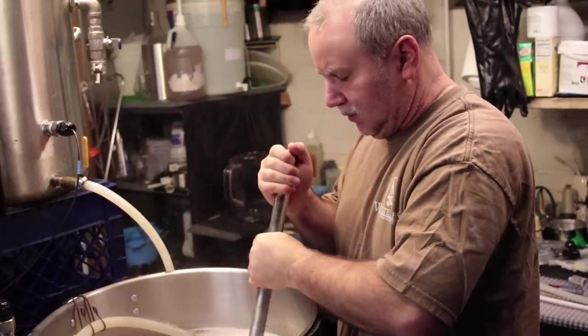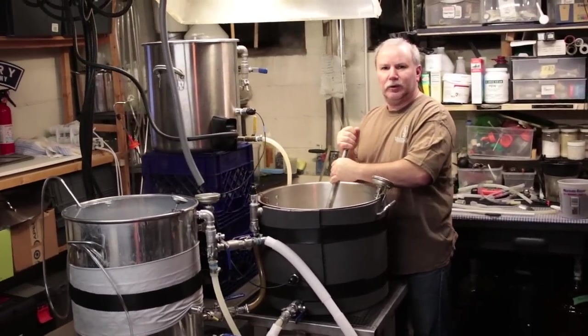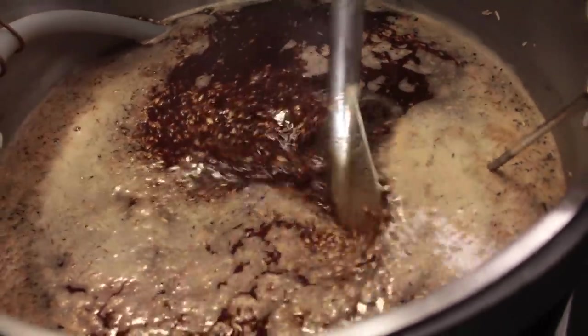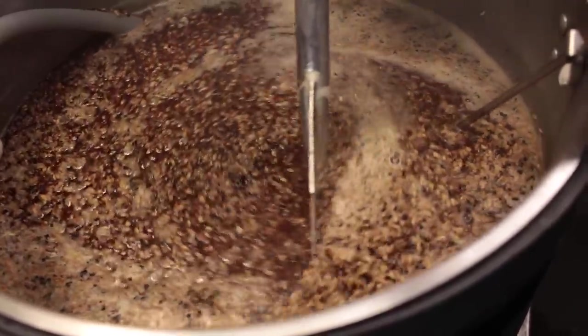Welcome to Short-Circuited Brewers. We are here on location at AJ's house. He is one of the members of SODS and we're brewing today. For the grain bill, he's using a new malt called Cara Brown, which has a graham cracker flavor to it, plenty of oats, and then some chocolate and roast milk.